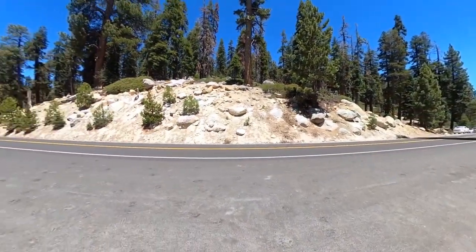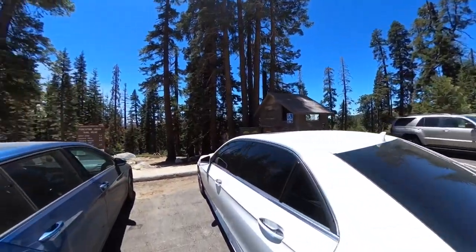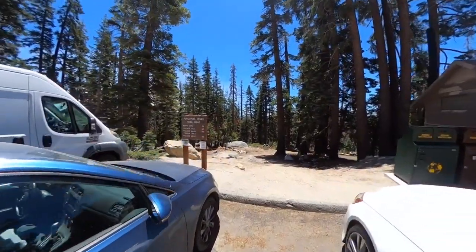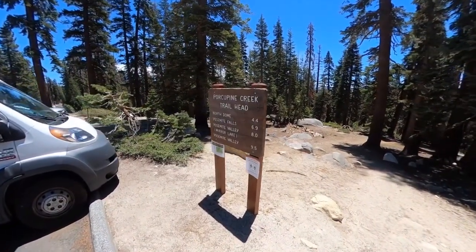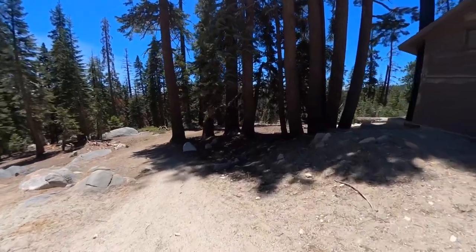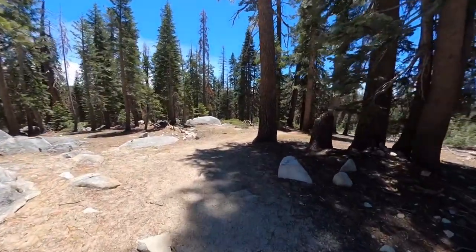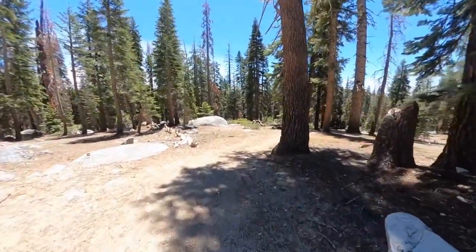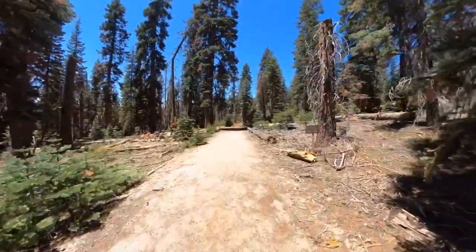We're going to start from the Porcupine Creek trailhead. There's a lot of parking, a primitive toilet, and a big sign that says you're on the trailhead with mileage to North Dome. There are people who go camping here and do other hikes, not just North Dome, so the parking lot can get full — heads up. I have some information on camping in the article too.